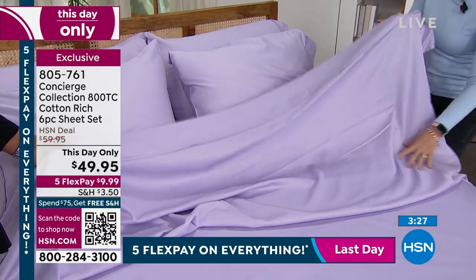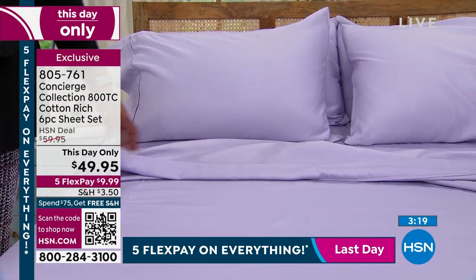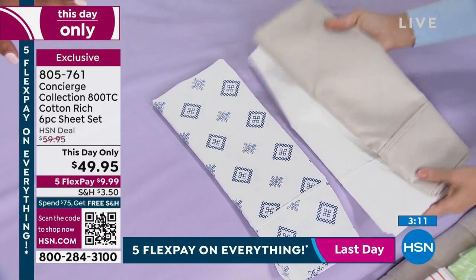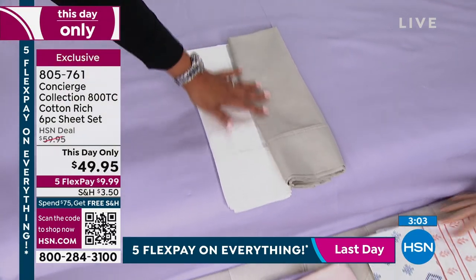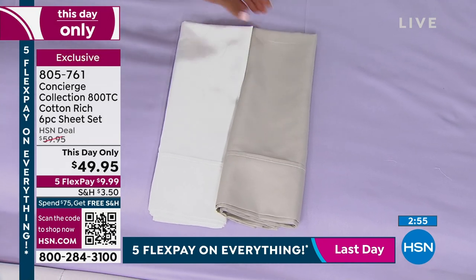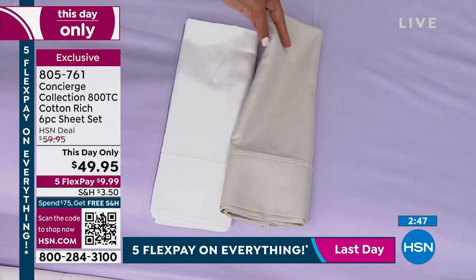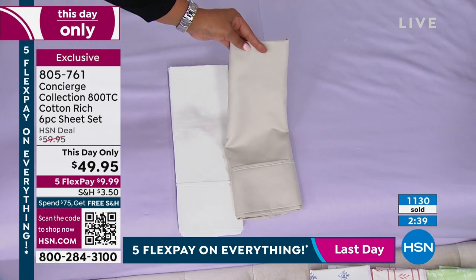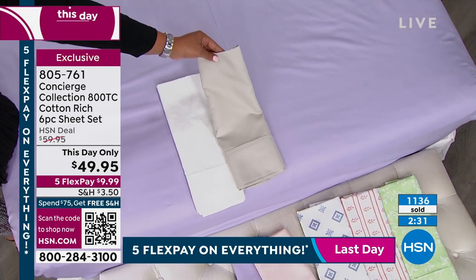This is a good time to really open your linen closet. Maybe you do have white sheets, but are they still white? We have 630 left in the gray. When you have 630 left and 400 people calling right now, don't wait on this. Welcome to everybody new shopping at HSN — just write down the six numbers: 805-761, right under the word 'exclusive,' which means you can't find this anywhere else.